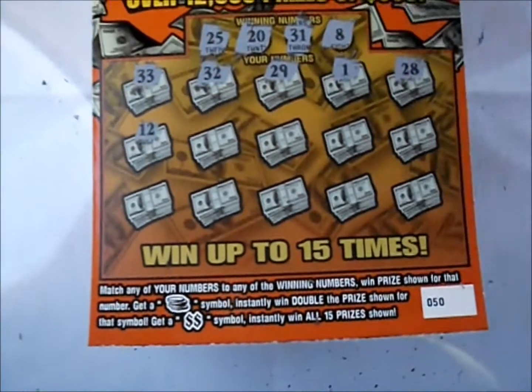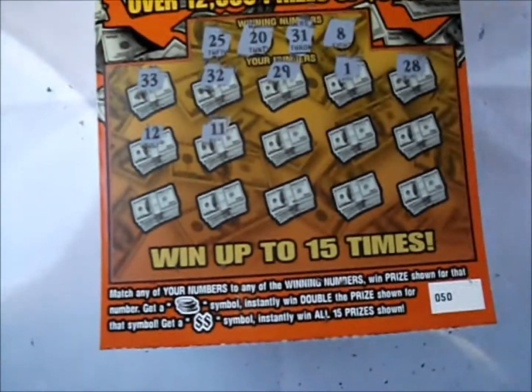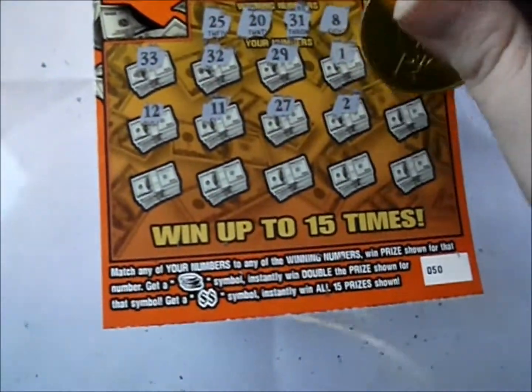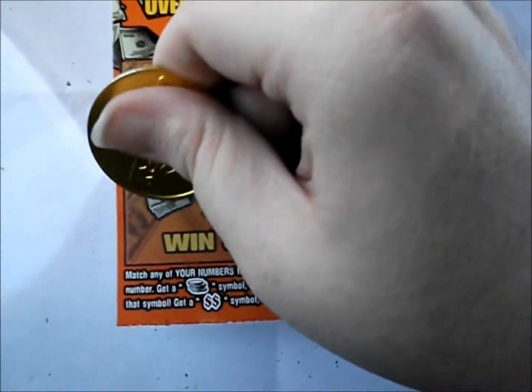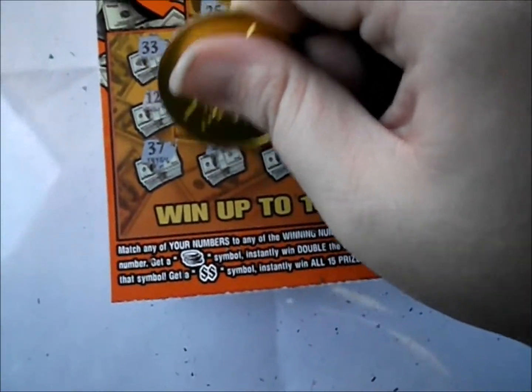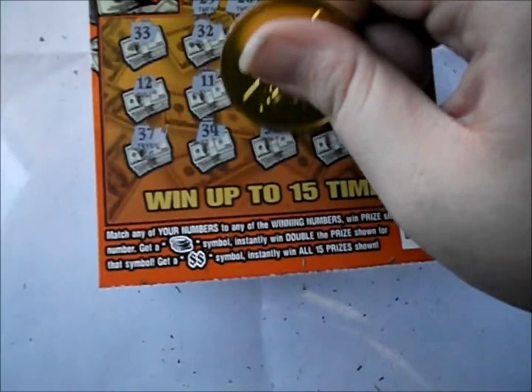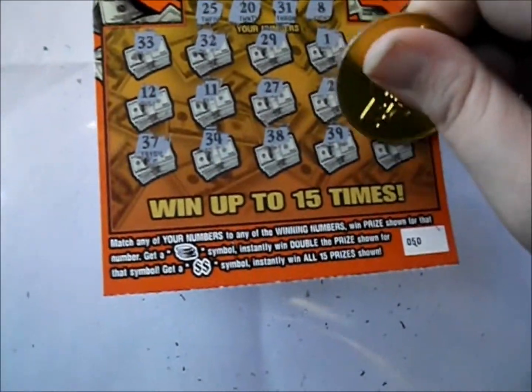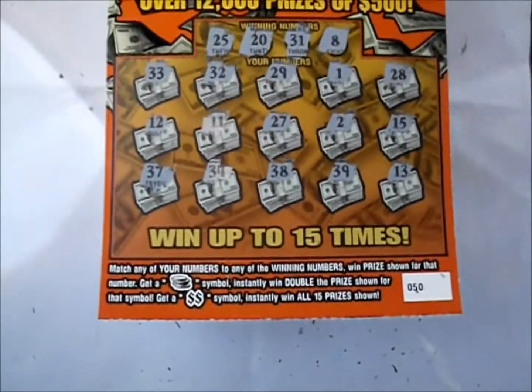There is a 12, and 11, 27, 2, and 15. Next line: 37, 34, 38, 39, and 13. Oh, shucks. Well, that first one was a dud, but we have three more of these.